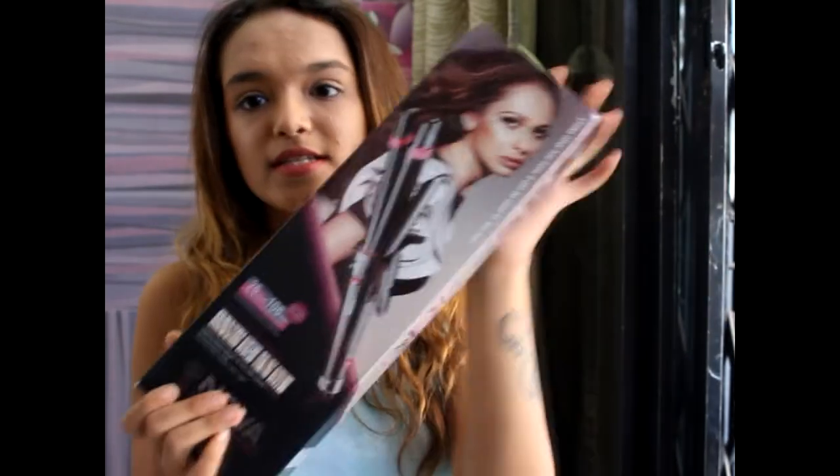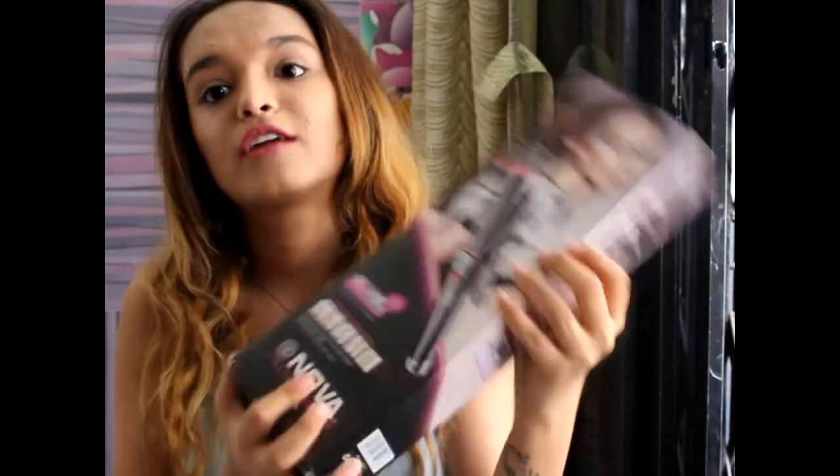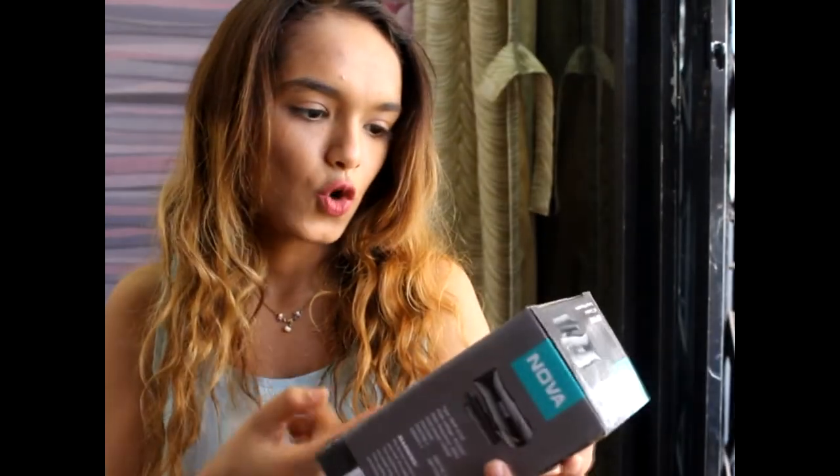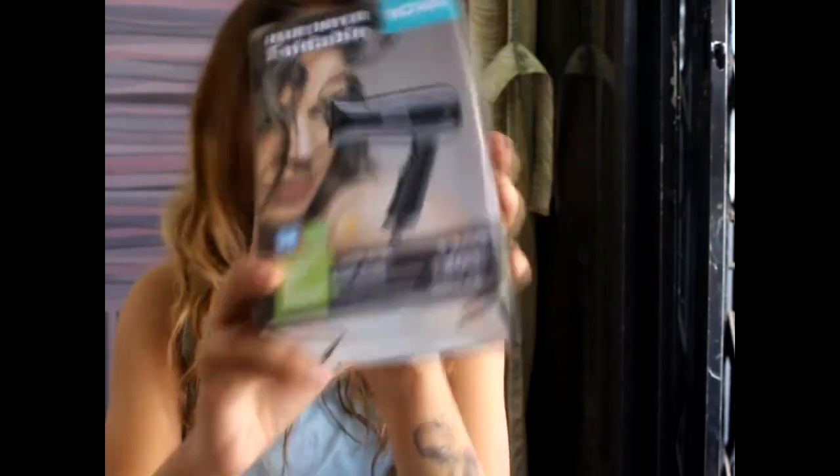Next is a color and straightener 2-in-1 hair styling set — that's for my mom. And next I have this Nova foldable hair dryer, also for my mom.